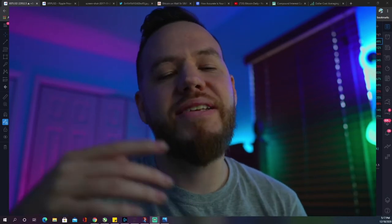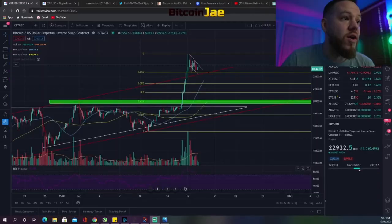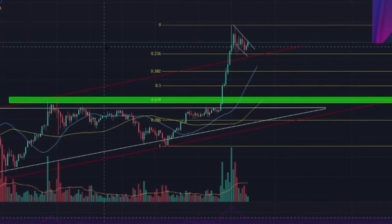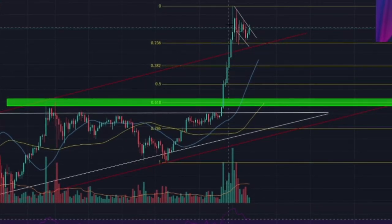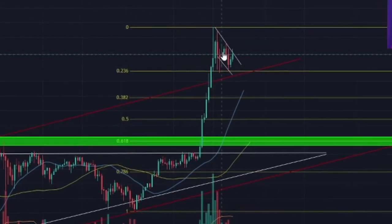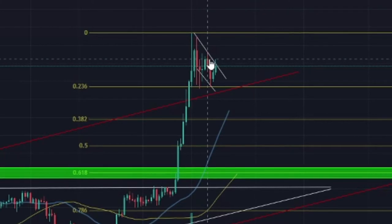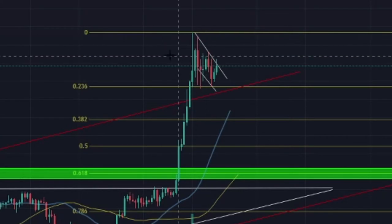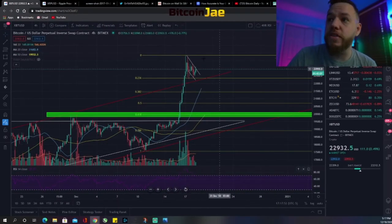Happy Friday guys, welcome back to Bitcoin Daily. In today's video we've got some juicy info. We're going to be talking about this amazing run we had this week, all these green candles, what the potential is for the weekend and the future, and what the next Bitcoin move is. We're also going to cover some trade setups for this weekend and some of our favorite altcoins.